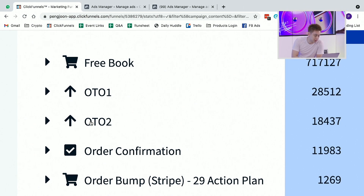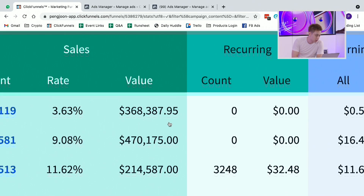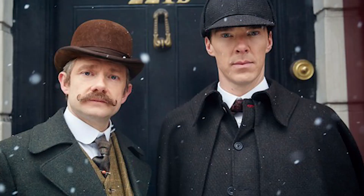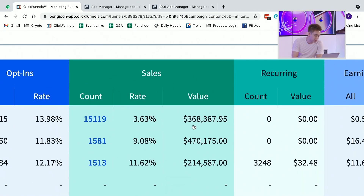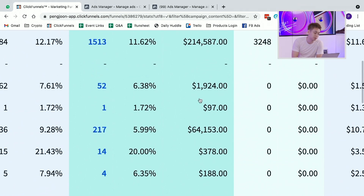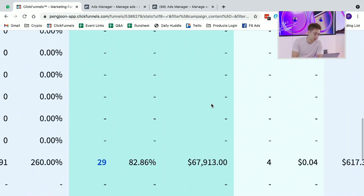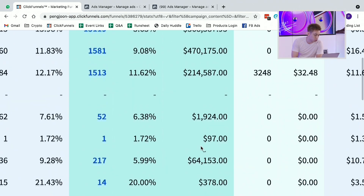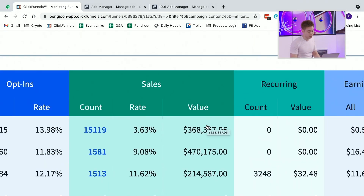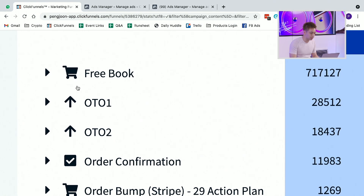Let's take a look at the screen again. Some of you Sherlock Holmes types might be saying, 'Wait a second, Peng Joon, this 1.3 million doesn't really add up.' Well, it is because there are still other steps in the funnel that we're constantly testing, but the majority comes from these first three steps. And that first step is the free book.